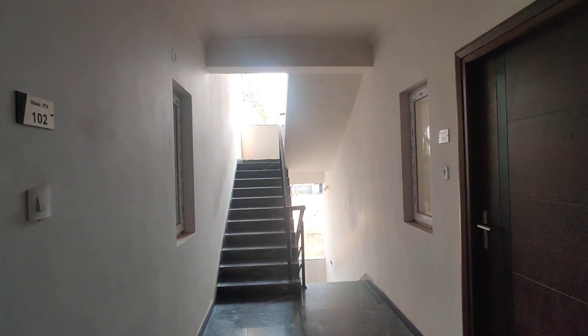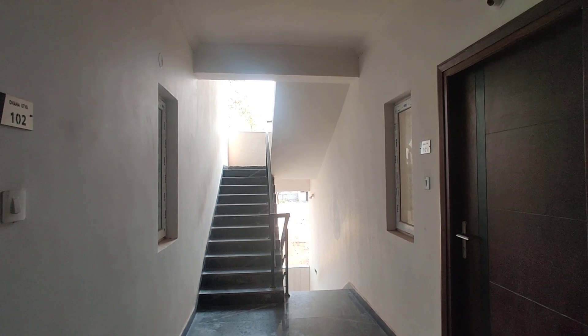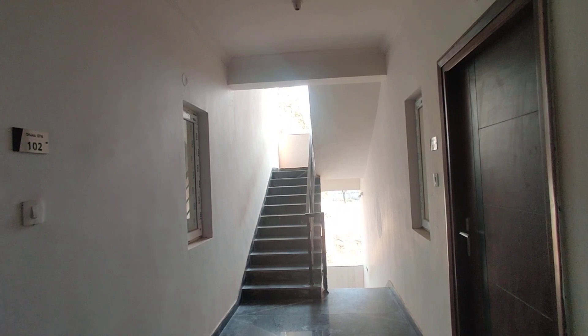Welcome to MG Global Properties. We are here in Kondapur, Hyderabad. We have two-BHK and three-BHK flats available here. You can see a two-BHK model flat here.